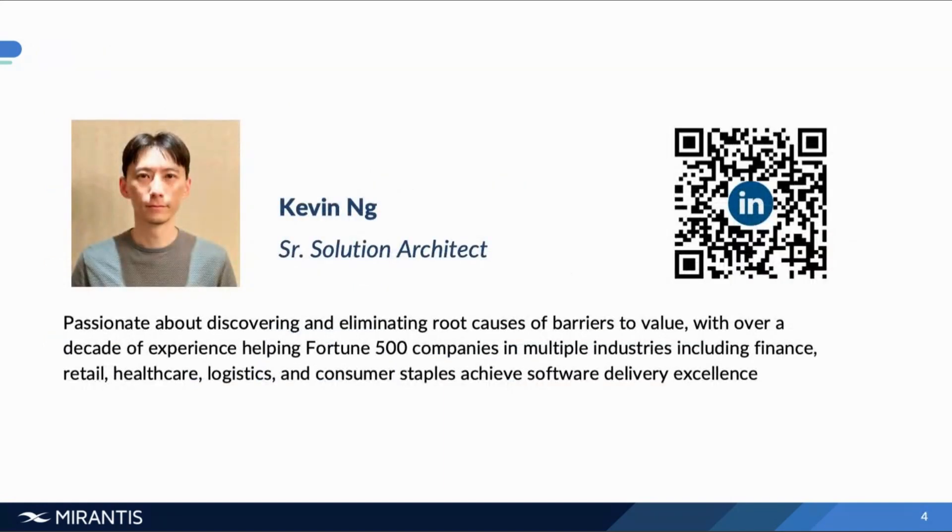My name is Kevin Ng. I am a senior solutions architect at Mirantis. My work really is to help folks uncover issues and guide them to a solution. I've been working in the area of development, requirements management, continuous integration, testing, continuous deployment, and also monitoring on-prem or in the cloud for the last decade or so. Customers I've worked with vary across industries from consumer goods to finance to retail, and now all share a common focus on security and making sure that their environments are safe to work in.